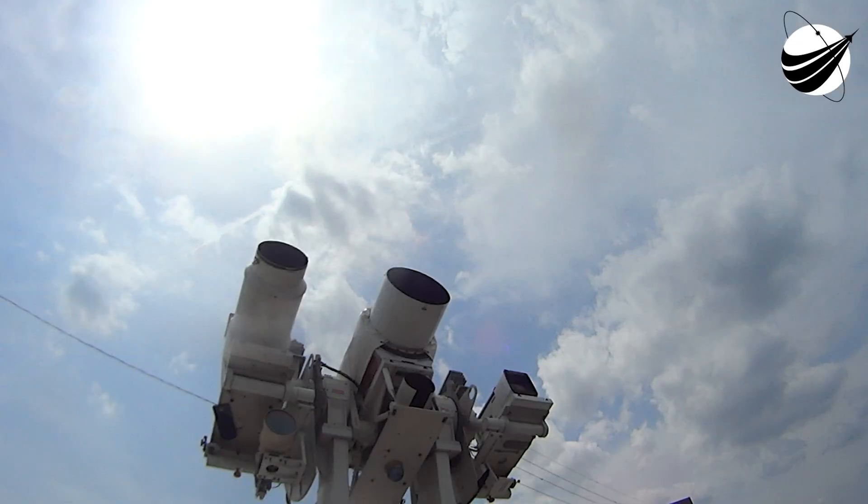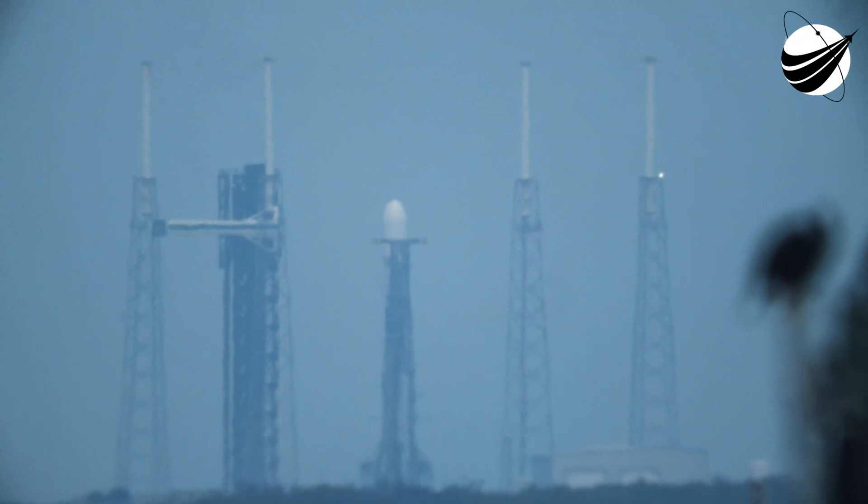Minus 9, 8, 7, 6, 5, 4, 3, 2, 1 — ignition, engine full power, go NRL 69, go Falcon, go SpaceX.